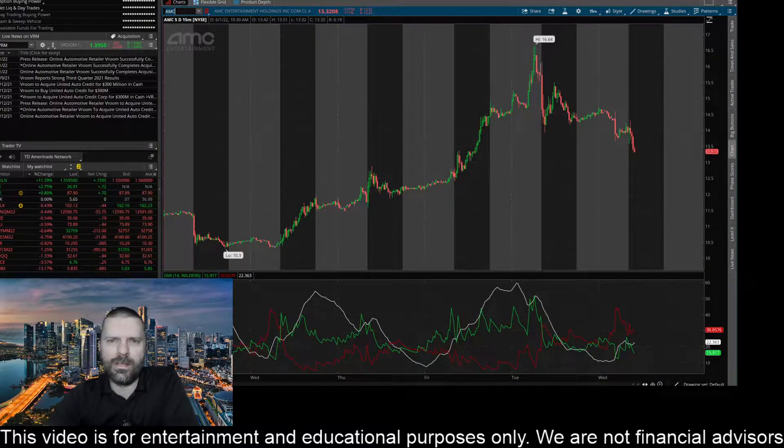Hey everybody, this is James with wstrades.com. I want to provide an update on ticker AMC. In my last video I was talking about the $14.50 level and wanted to see if it was going to hold. It dipped down to around that level yesterday, just below it, then rallied back up to about $15.50 before selling off and breaking that level again. It came back up in after-hours and pre-market trading today and rejected around that level, and is now selling off pretty hard.